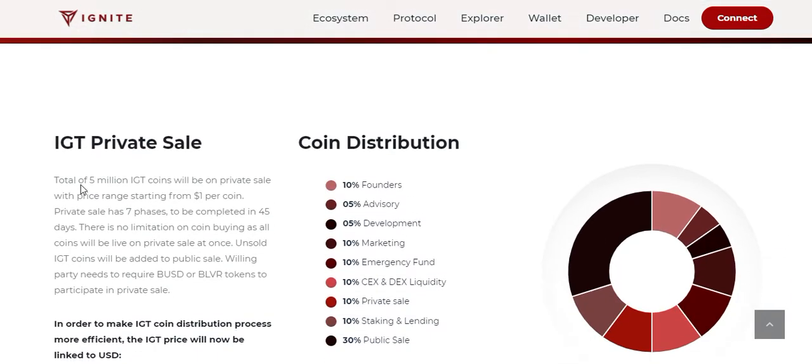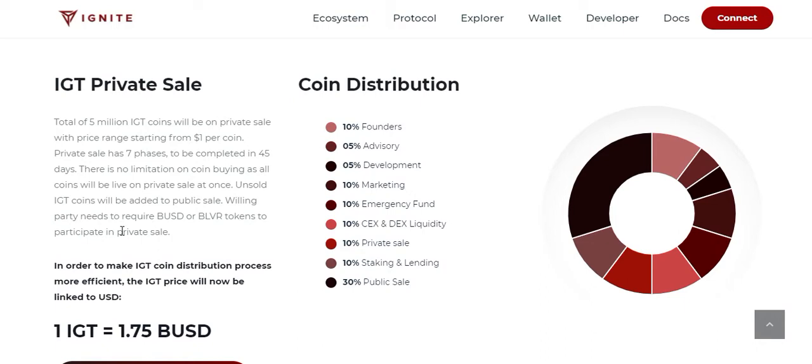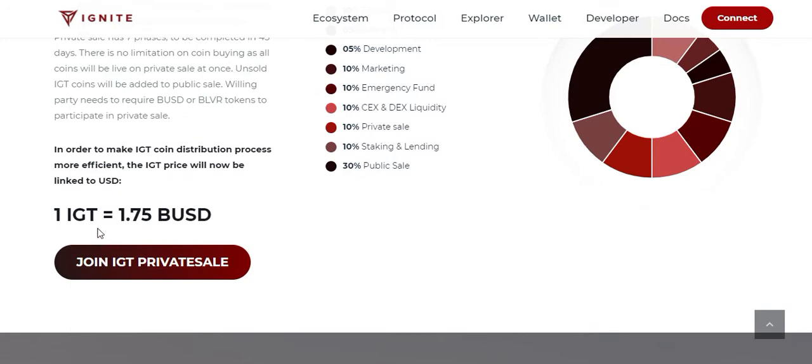The ICT private sale coin distribution is as follows: 10% for founders, 5% advisory, 5% development, 10% marketing, 10% emergency fund, 10% CEX and DEX liquidity, 10% private sale, 10% staking and lending, and 30% public sale.